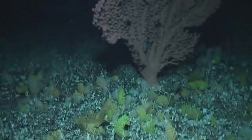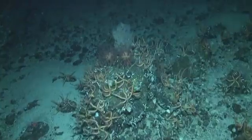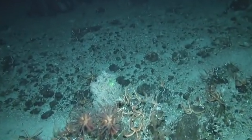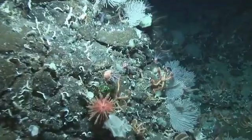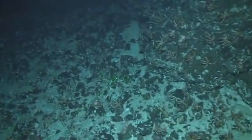Bubble gum corals are considered the kauri of the deep because they grow several metres high. Suspension feeding animals, like these brittle stars and soft corals, sift food particles out of the current.